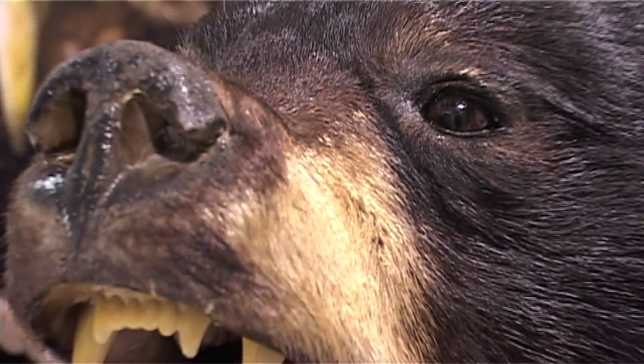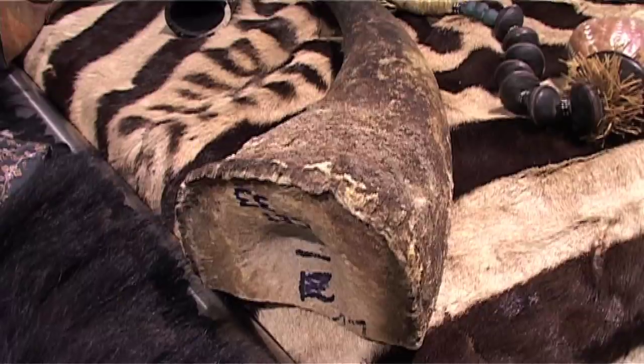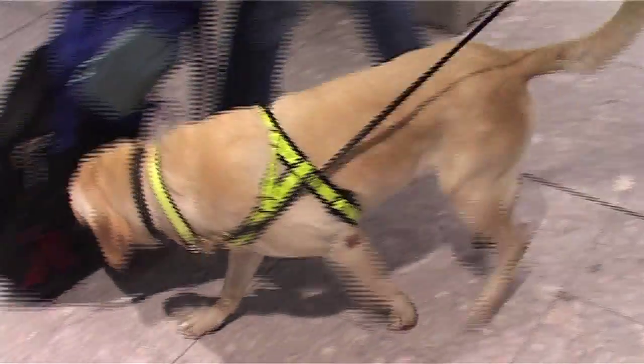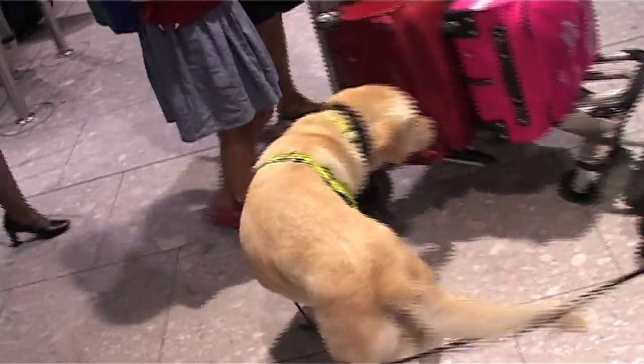CITES, the Convention on International Trade and Endangered Species, Flora and Fauna, is about trade regulation of endangered species, both plants and animals. Our job at the border is to ensure that any movements of these goods are legitimate.